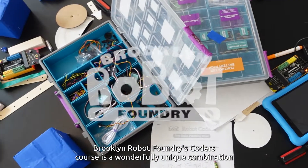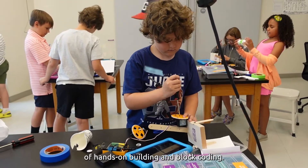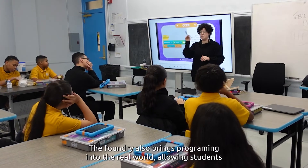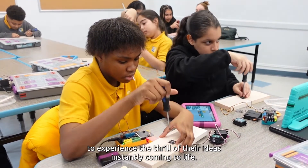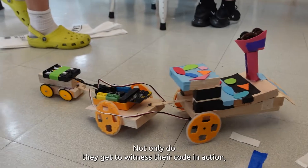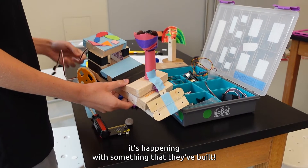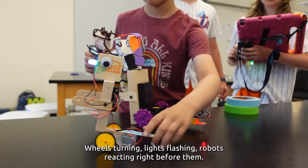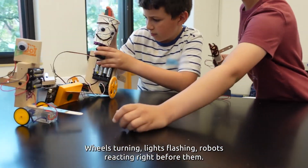Brooklyn Robot Foundry's Coders course is a wonderfully unique combination of hands-on building and block coding. The Foundry brings programming into the real world, allowing students to experience the thrill of their ideas instantly coming to life. Not only do they get to witness their code in action, it's happening with something that they built. Every tweak they make has a real tangible effect — wheels turning, lights flashing, robots reacting right before them.